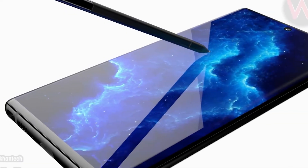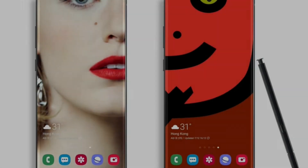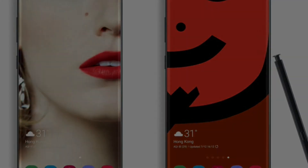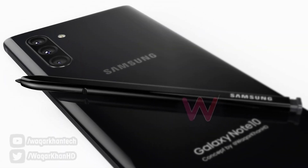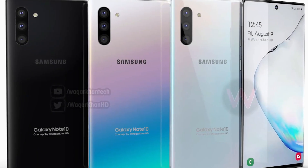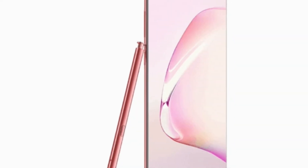Right now, it's way too early to decide which flagship will be the obvious choice for many, so we highly recommend waiting for both devices to become available so that a fair comparison can be published. As always, we request waiting for the Unpacked event to draw to a close in order to get access to the most accurate specifications, so stay tuned for our timely coverage tomorrow.